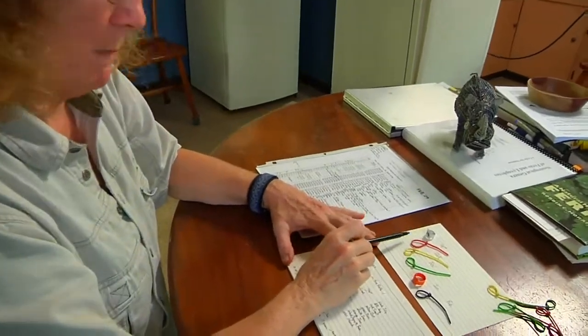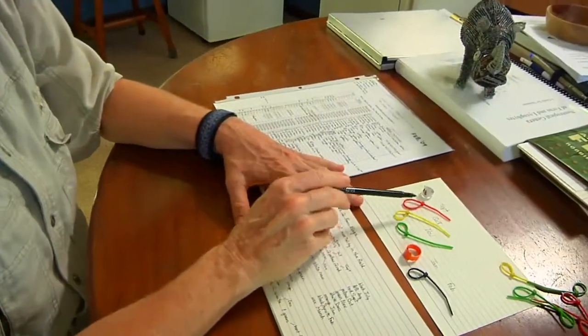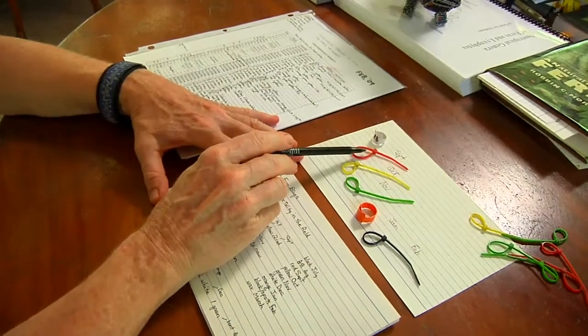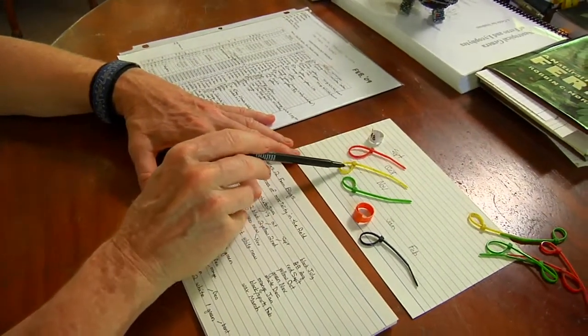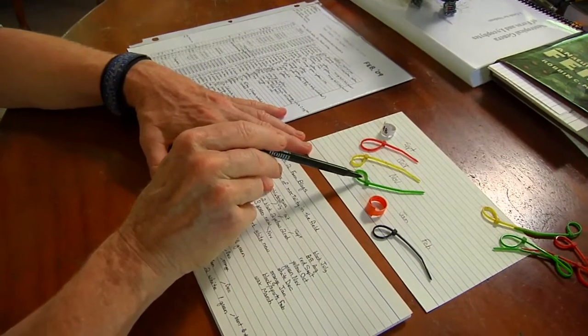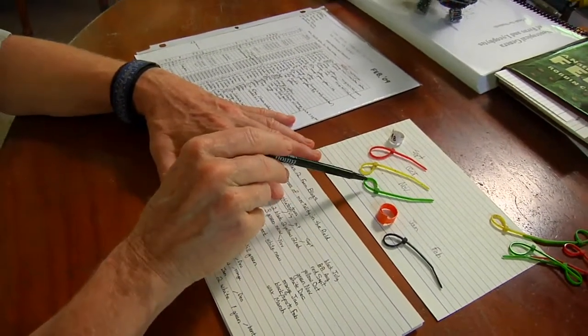When I go out in the field every month, I put one of these color-coded cable ties on the new fronds, and then I also monitor the state of the fronds that have been marked in previous months.